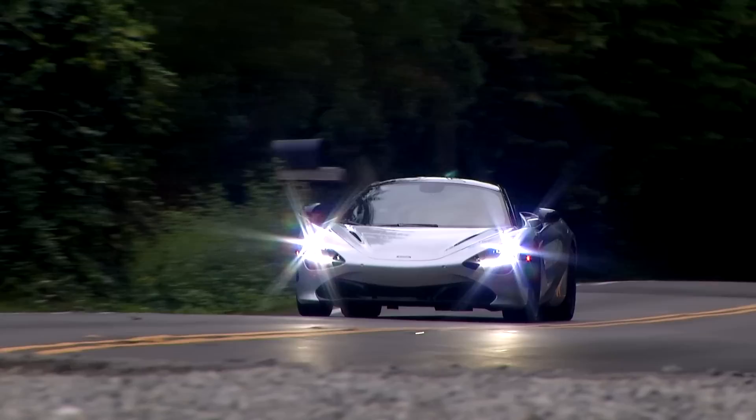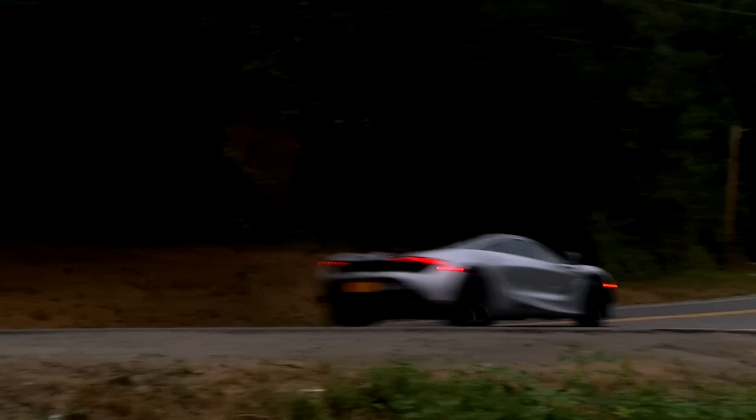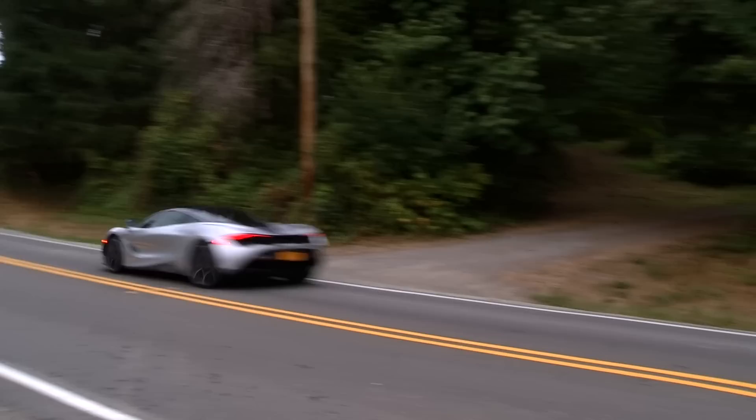The 720S is a rear-drive car. It doesn't seem to need all-wheel drive. I'll assume kicking the tail out in controlled fashion on the track is made easier using the new drift control, where the electronic stability system sets the limit of oversteer — but you'd have to get past the tire's epic adhesion.